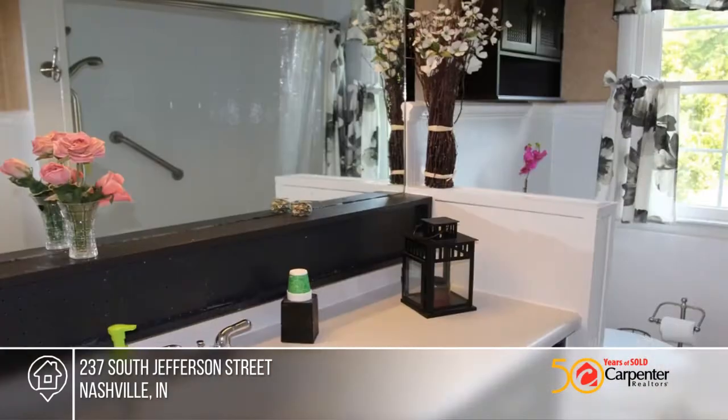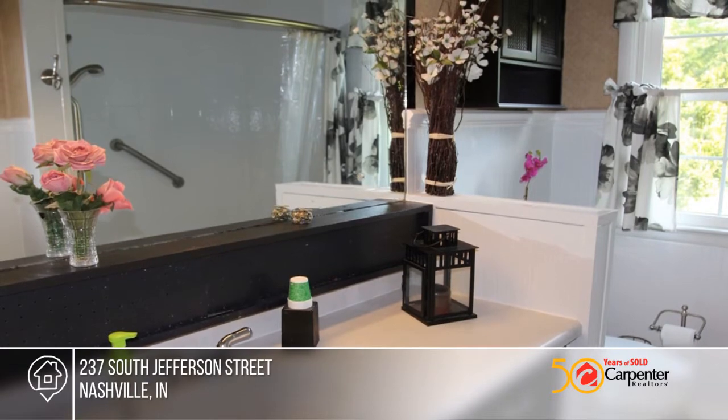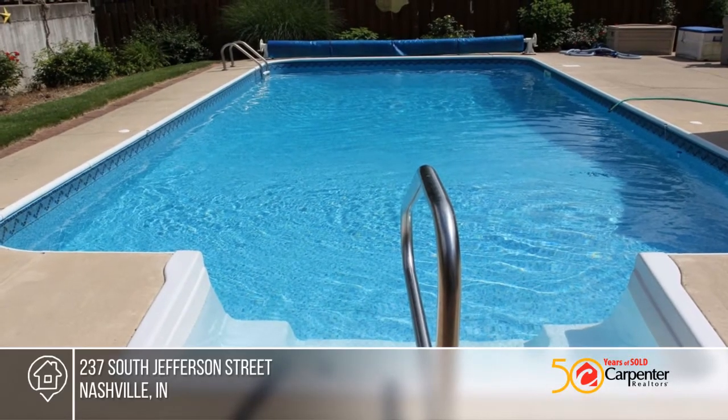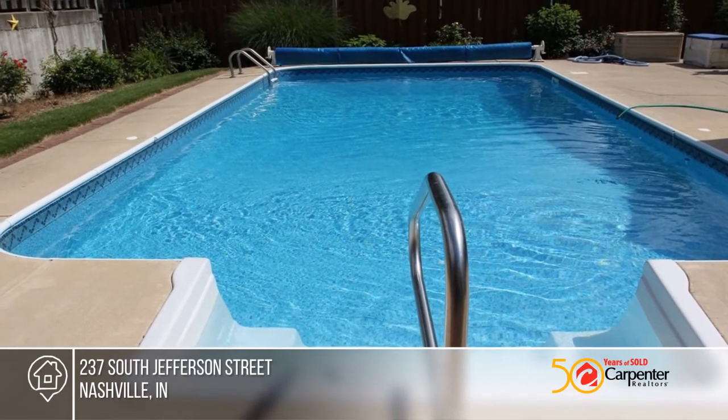The kitchen boasts a stainless steel French door refrigerator and dual ovens, glass cooktop, microwave, dishwasher, and pot rack. There's ceramic tile floor in the kitchen and dining area.